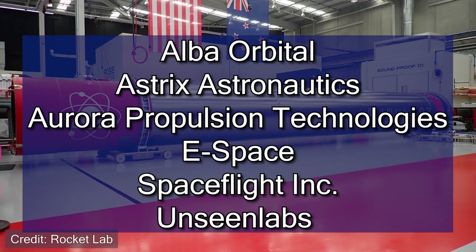Now that we've discussed the recovery process for the Electron booster, let's get into a little more detail about the actual payload — what is going to be launching on this mission. As mentioned before, there are 34 different satellites on board, provided by six different companies: ALBA Orbital, Astrix Astronautics, Aurora Propulsion Technologies, E-Space, Spaceflight Incorporated, and Unseen Labs.